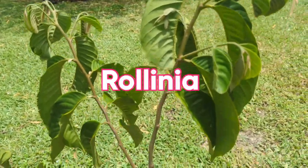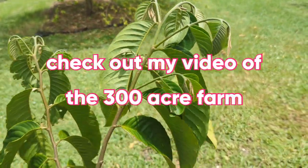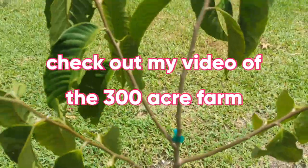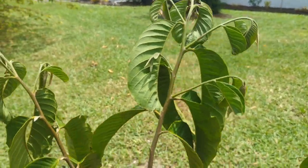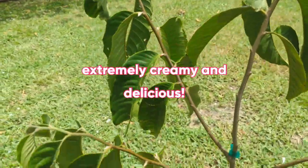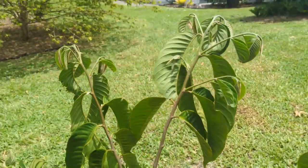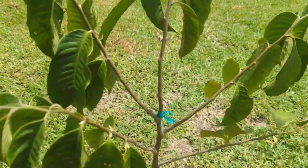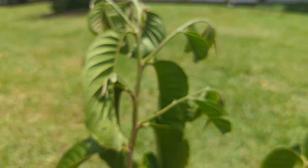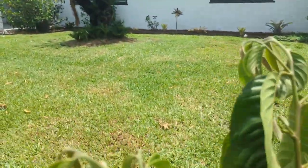Here is a rollinia tree — remember that was the first tree that Nick climbed? The fruit is like a mild sweet sop with more of a soursop flavor — it's in the same family as sweet sop and soursop. Absolutely delicious! I got a plant here, so I'm super excited. I've had it in the ground a few weeks now, and I can see it's already bringing some new leaves. The leaves look a little droopy still even though it's been in the ground for a month, but I'll be keeping my eye on this one.